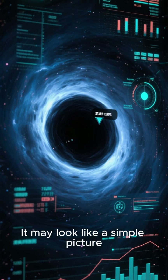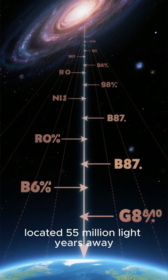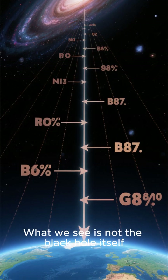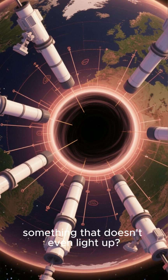It may look like a simple picture, but it's anything but. It shows the supermassive black hole in the galaxy M87, located 55 million light-years away. What we see is not the black hole itself, but the glowing hot gas spiraling around it at nearly the speed of light.